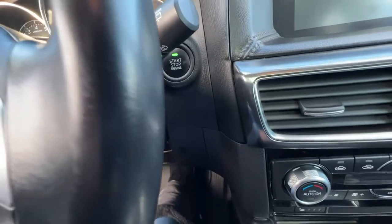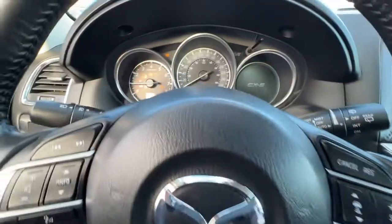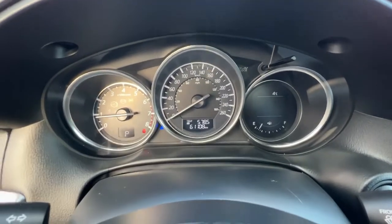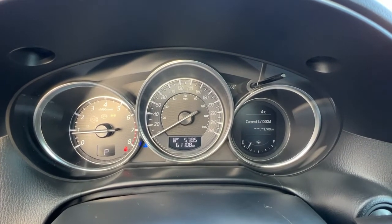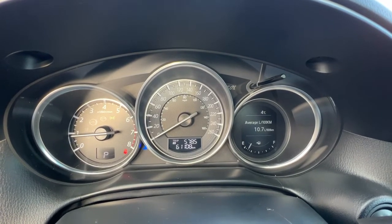This is a push-button start — all you want to do is put your foot on the brake, push the button, and there you go. If we check out the dash up here, we do have a bunch of information you can scroll through to get some idea of what's going on with your vehicle and your fuel economy.